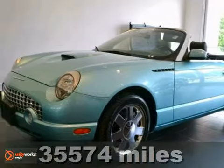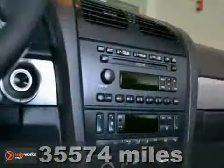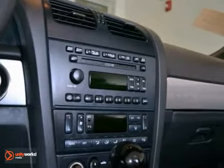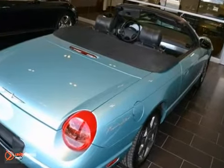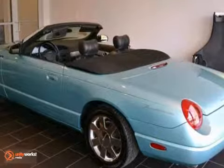It's a 2002 Ford Thunderbird. Its designers looked backward for inspiration while looking forward to power and technology. Power leather seats, climate control, multiple airbags, a premium sound system, and power windows, locks and mirrors all come standard.